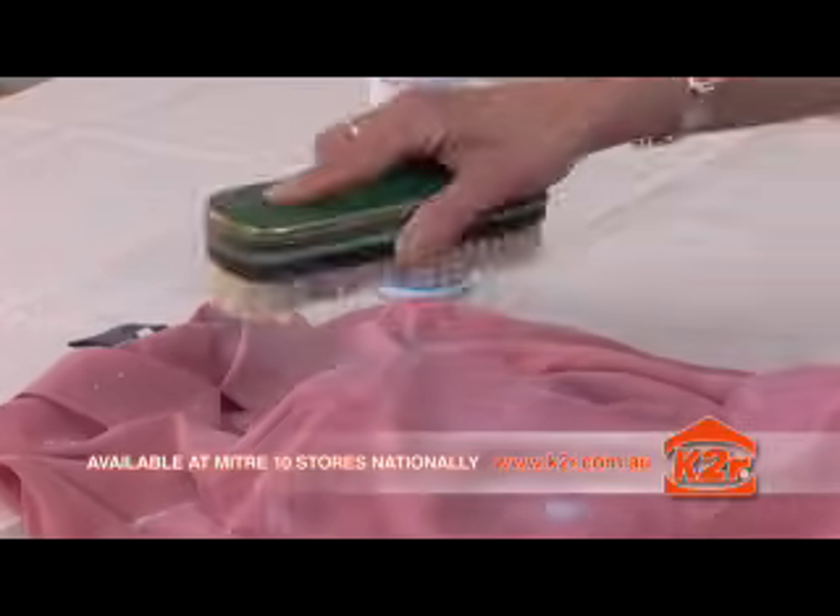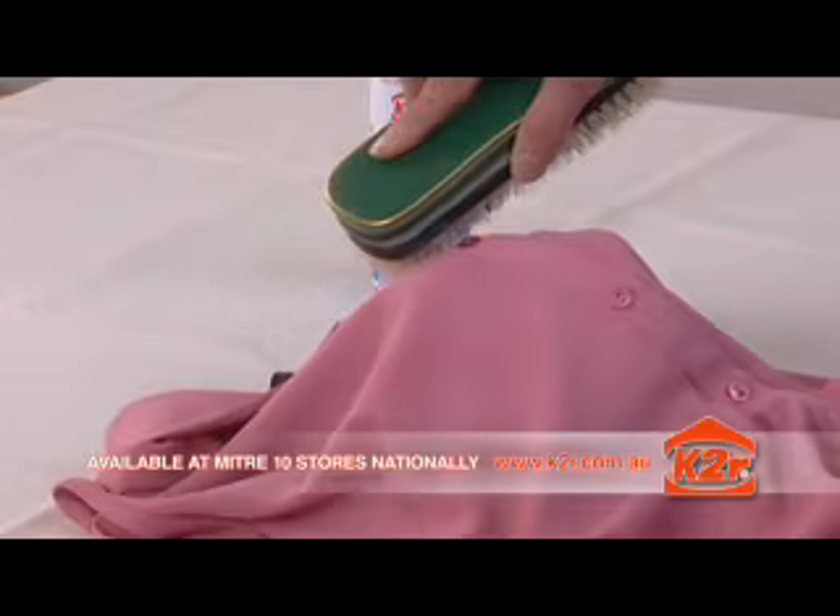K2R is amazing. I literally brushed a grease stain off my favourite shirt. It left no ring marks and didn't damage or fade the fabric.